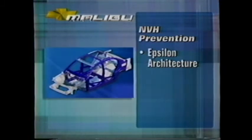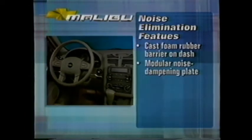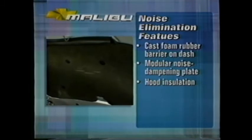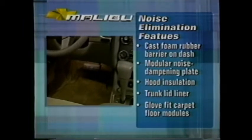Malibu also employs a chassis cradle that isolates the suspension and steering gear from the body, which further reduces NVH transmission. On top of that, there are a host of noise elimination features. There's a cast foam rubber barrier that covers the dash panel as well as a modular noise dampening plate inside the dash panel. A compression-molded fiberglass composite insulates the hood, and there's a trunk lid liner on Malibu Sedan. Front and rear glove-fit carpet floor modules help minimize road noise.